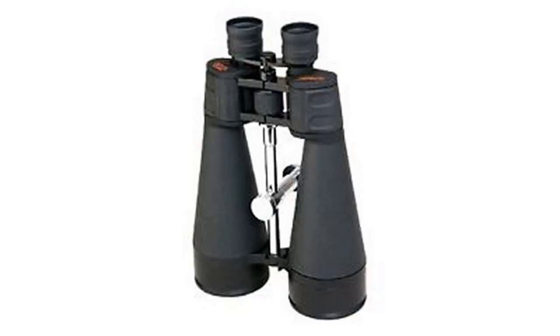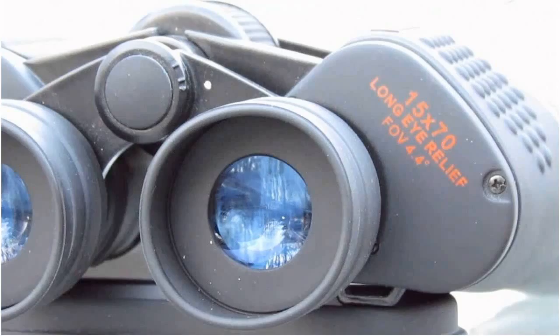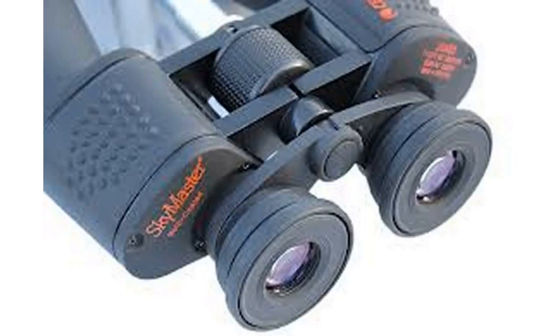Binoculars come in a wide range of shapes and sizes these days, and an even wider range of prices. It's easy to spend less than $100 or more than $500 for what may appear to be, at least outwardly, comparable models. While they may look the same, they are probably quite different on the inside.